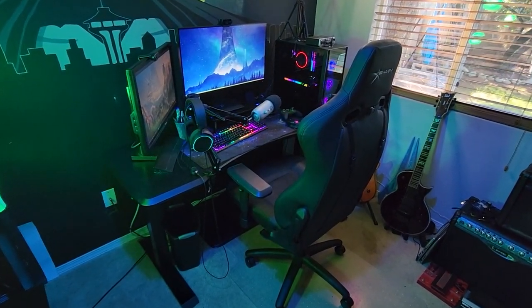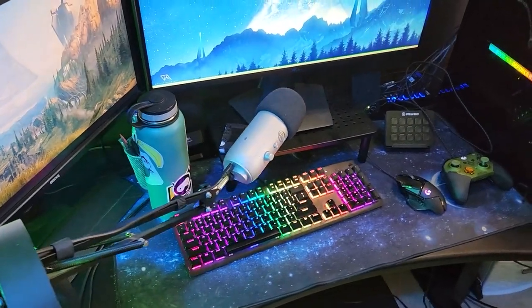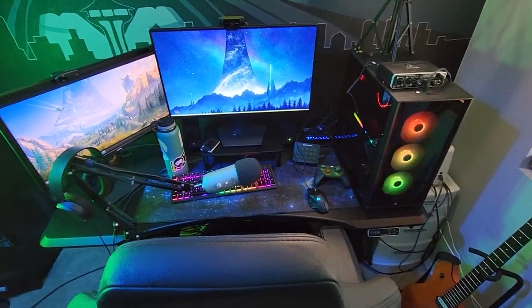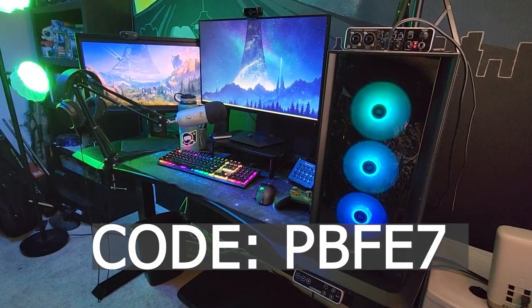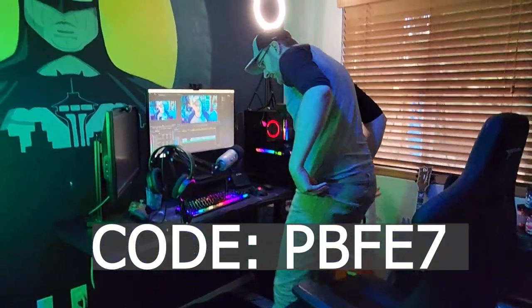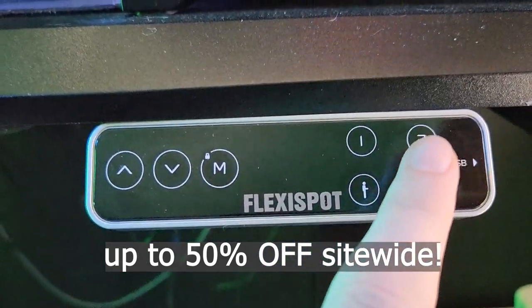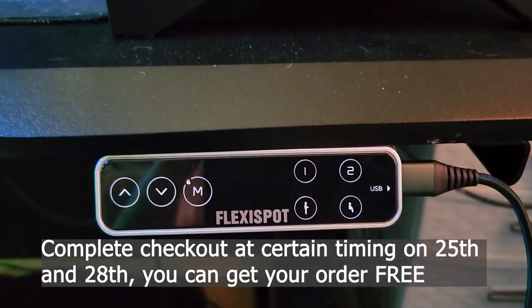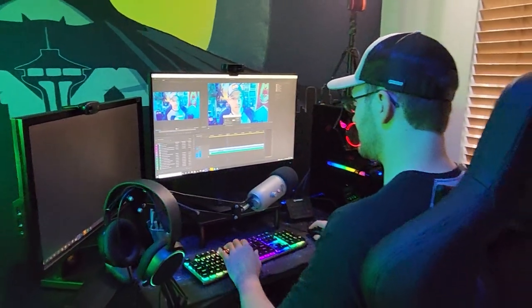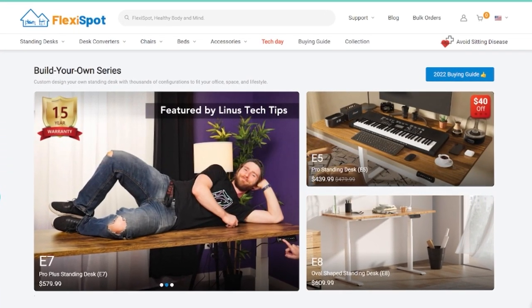FlexiSpot, the sponsor of this video, wants to help provide relief from pain from improper posture. FlexiSpot recently sent me the Pro Plus Standing Desk E7, and this desk is a total game changer. Use code PBFE7 following the link in the pinned comment and description to get your Black Friday deals — up to 50% off site-wide. If you're one of the first 10 people to complete a checkout on the 25th or 28th, you can get your entire order for free. I actually owned a FlexiSpot desk before this sponsorship, and that old desk is now my dining room table. I highly suggest FlexiSpot — affiliate link is in the description.